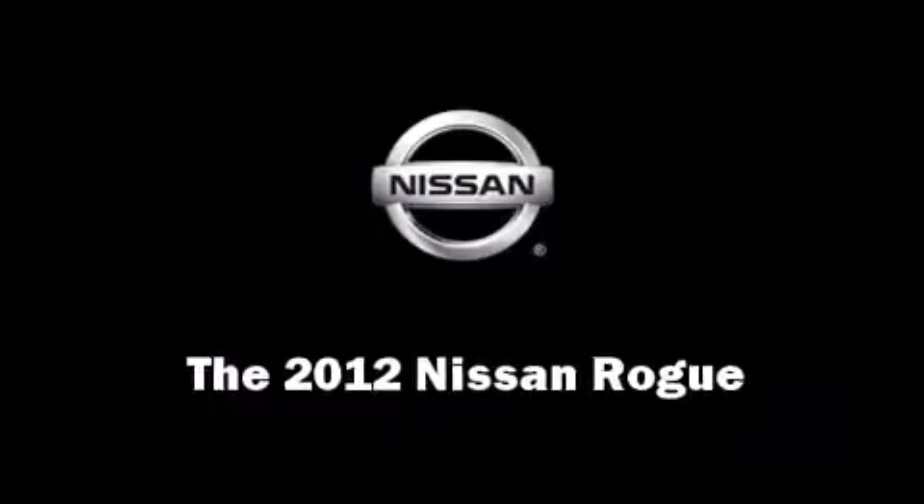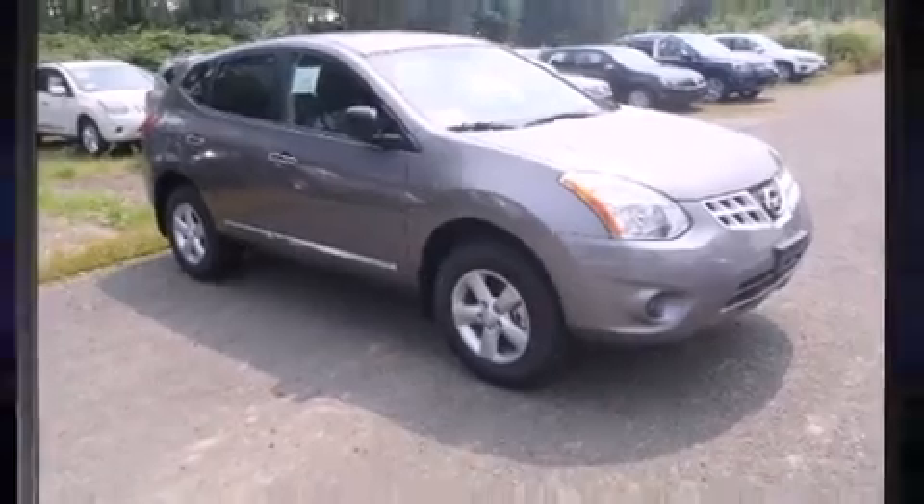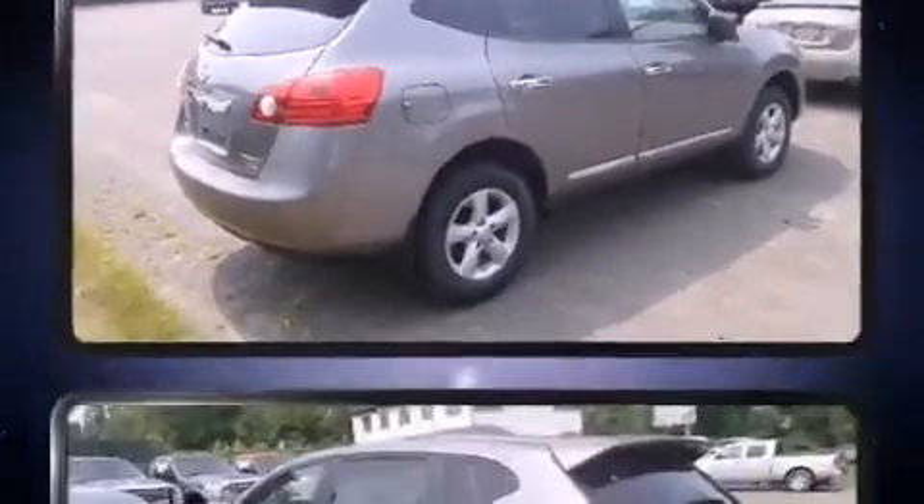Discerning drivers will appreciate the 2012 Nissan Rogue. It features a continuously variable transmission, all-wheel drive, and a 2.5-liter four-cylinder engine.